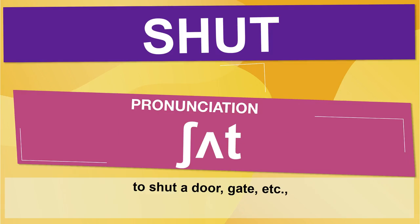Pay attention to the following sentence: to shut a door, gate, etc. Let's see how 'shut' is used in real life.